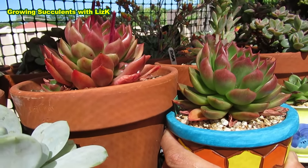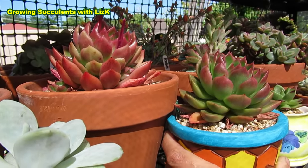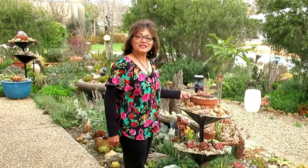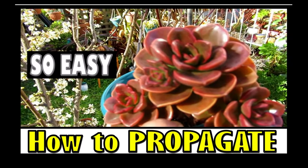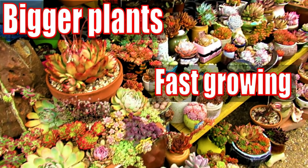Can succulents color up in the shade, or do they only color up when exposed to the sun? Hello there, my name is Liz, a self-confessed succulent addict. Welcome to my channel, Growing Succulents.